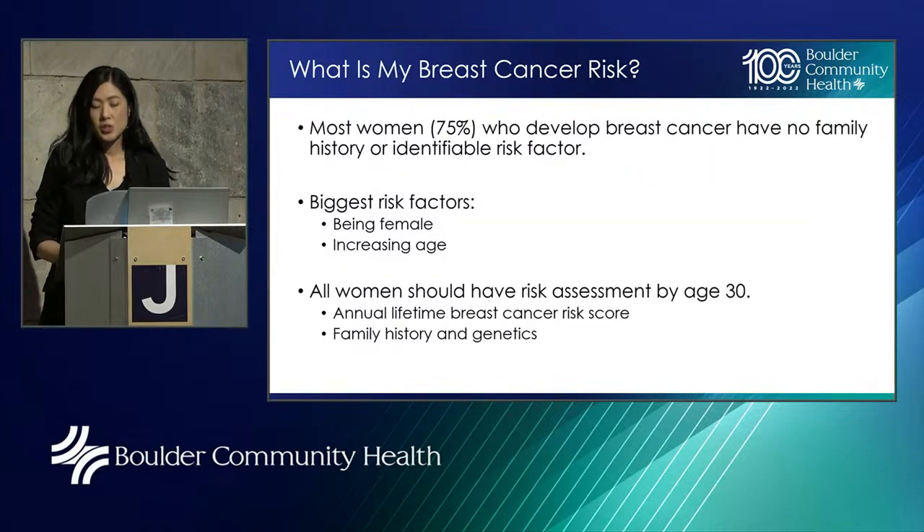What is my breast cancer risk? There's a common misconception that if you don't have a family history, you're unlikely to get breast cancer. The truth is that most breast cancers — about three-quarters, or 75%, of women who get breast cancer — have no family history or identifiable risk factors. Really, the biggest risk factors are simply being female and increasing age.